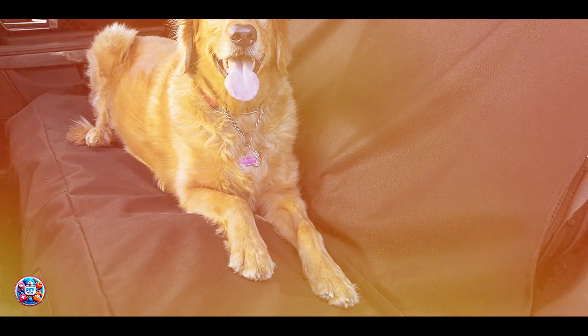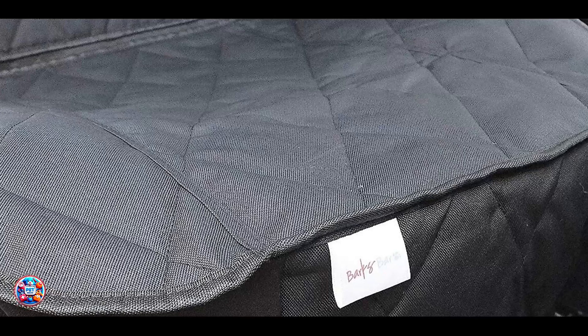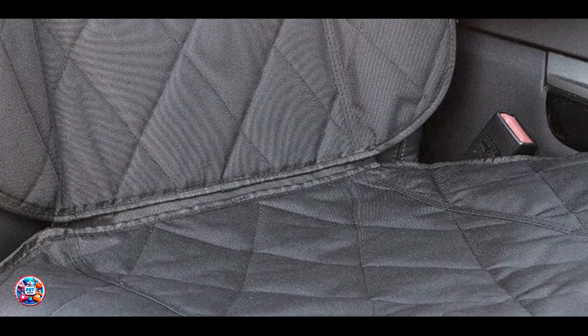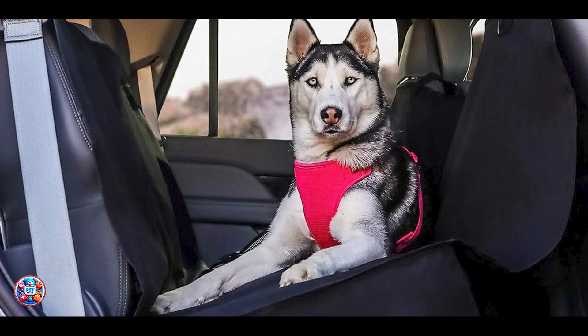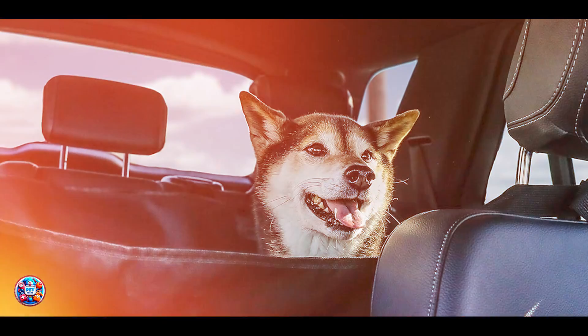This cover is ideal for protecting your car seats from fur, mud, and accidents. The waterproof material ensures spills won't seep through, making it perfect for rainy day adventures or trips to the beach. The Velcro openings make it easy to access seatbelts, allowing your dog to be safely restrained during the drive. Simply lay the cover over your seat, adjust the straps, and tuck in the anchors for a quick setup. The Barks Bar Cover fits most cars, trucks, and SUVs and can be set up or taken down in minutes. The cover is machine washable, making it easy to clean and maintain.